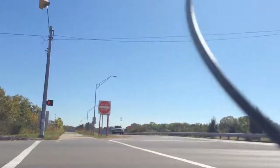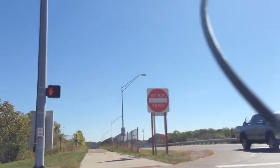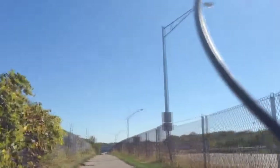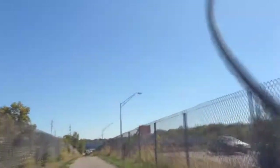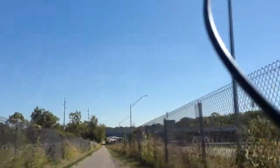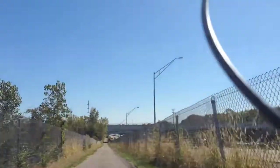It looks like we have a green light here, although the button didn't go off. Now the rest of the way is pretty much downhill from here — slightly bumpy, but fairly enjoyable. Except for the noise: you'll notice we get really close to 670 and the traffic noise is pretty loud up here.